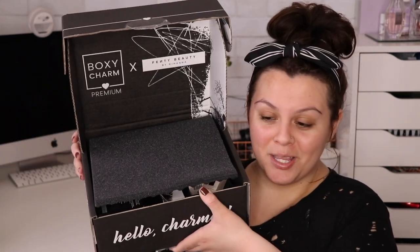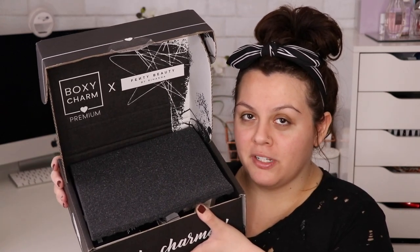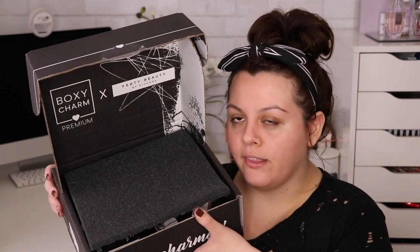Here is the Premium box I finally got upgraded for, and I also got my Boxy Luxe. It's pretty cool because I got two boxes. The Boxy Premium is all about Fenty Beauty. I'm pretty obsessed with Fenty — I don't own everything, but I just really like their packaging and their theme.